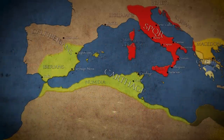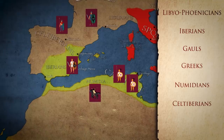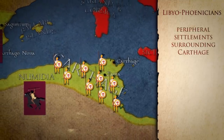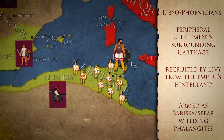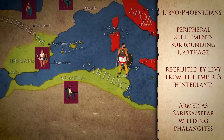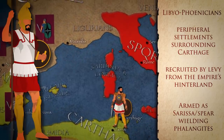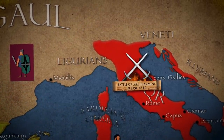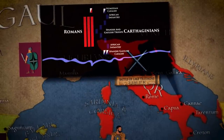Their primary infantry recruiting pool came from the Libyo-Phoenicians, Iberians and Gauls, as well as Greeks and others who were recruited as mercenaries. The Libyo-Phoenicians lived in peripheral settlements surrounding Carthage and were only one stage removed from full Carthaginian citizenship by the 3rd century BC. They were recruited by levy from the Empire's hinterland between the Moroccan Atlantic coast and the Egyptian border, likely being armed as sarissa or spear-wielding phalangites. However, there is debate about this, as it seems clear in the sources that these troops re-equipped themselves from the Roman dead at Lake Trasimene. These are also the hardened soldiers which Hannibal placed on the wings at Cannae, which held the Romans off successfully.